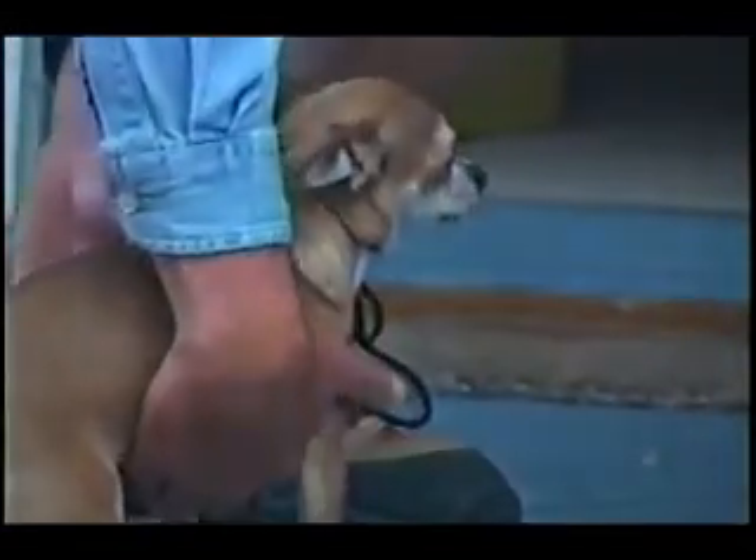Hi Colleen, nice to meet you finally. And this must be little Plum — how cute! We're going to go out and collect some snails. Well, let's go do that. It's a perfect night.